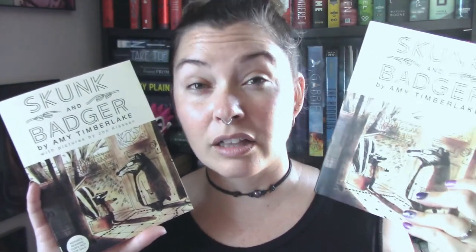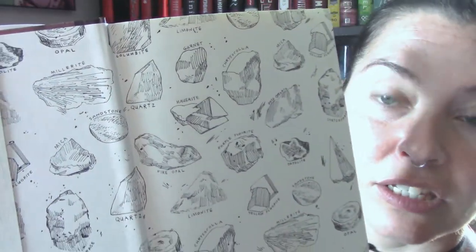The difference between the hardcover and the ARC is that the hardcover has more colored illustrations, whereas the ARC only has one page with colored illustrations and the rest are black and white. The hardcover has about five or six pages of colored illustrations. Underneath the dust jacket is the exact same picture as the dust jacket itself, and the inside end pages show you the minerals and rocks.